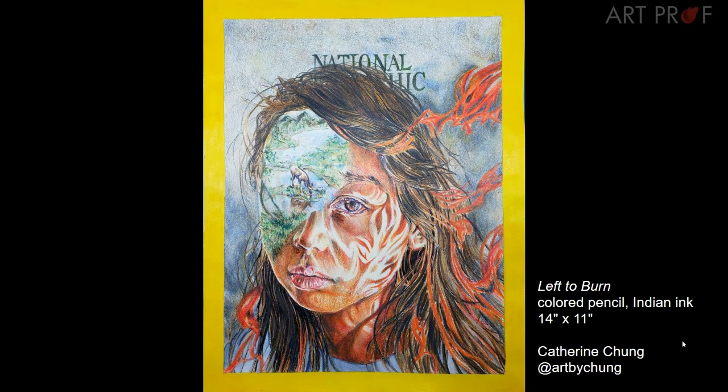If you're going to do a magazine cover, really be accurate about the way this cover would look if you truly did have an illustration on there. Because anything other than that is going to come across as not very well seen through to the end.